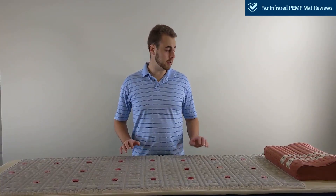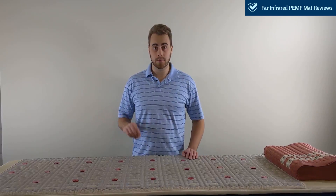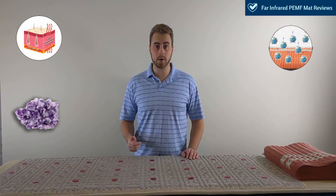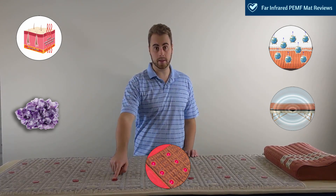Other mats such as this Healthy Wave mat have five different therapies: far-infrared heat therapy, crystal therapy, negative ion therapy, PEMF therapy, and photon light therapy.